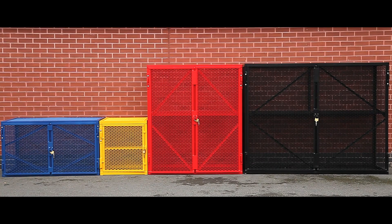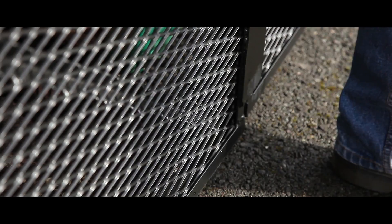Used for all manner of high value stock, these expanded mesh security enclosures are ideal for resisting vandal attacks, have full visibility through their mesh, and sharp v-shaped apertures making the cages extremely difficult to climb on.